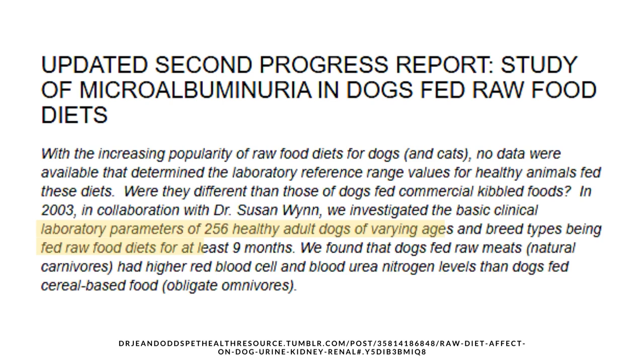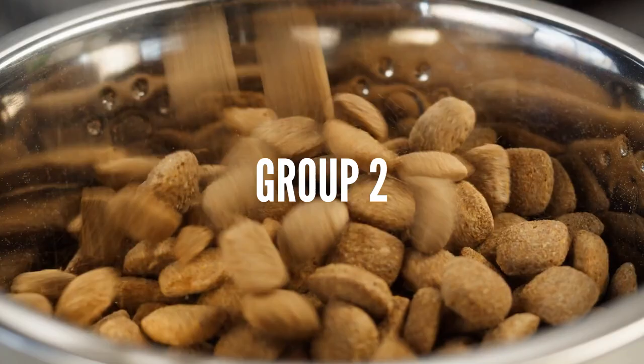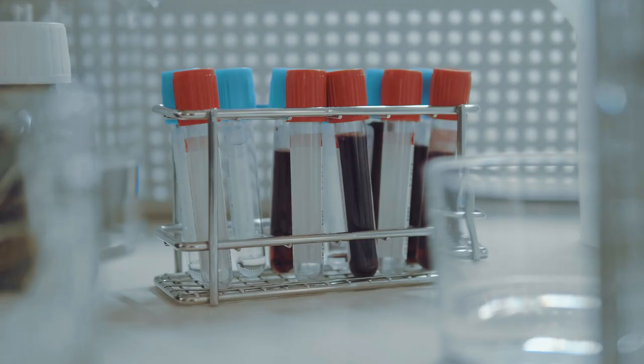For instance, a study done on 256 healthy dogs showed the blood values of one group that was fed a raw diet and the other group that was fed a dry food diet. Of course, the hematocrit, creatinine, and blood urea nitrogen were higher in dogs fed raw diets. However, it was confirmed that these values were still within the normal healthy ranges.